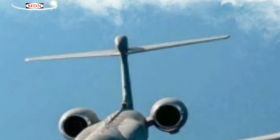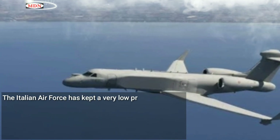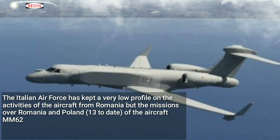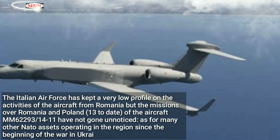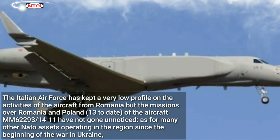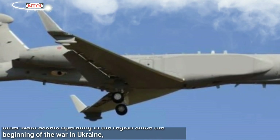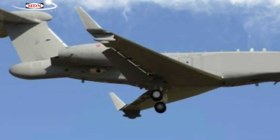The CAEW has been assigned to the new Task Group Argo. The Italian Air Force has kept a very low profile on the activities of the aircraft from Romania, but the missions over Romania and Poland — 13 to date — of aircraft M62-293 have not gone unnoticed, as with many other NATO assets operating in the region since the beginning of the war in Ukraine.